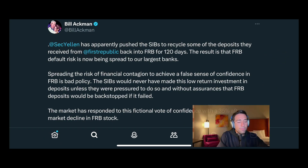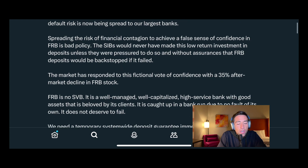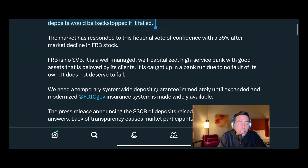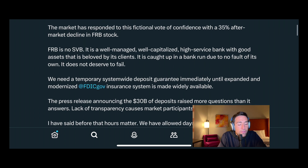Obviously I don't want the financial system to collapse, but I am advocating for being smart with your money. If there is a non-zero chance that you lose some of your money at a smaller institution, why would you take the risk? Going back to Bill Ackman — spreading the risk of financial contagion to achieve a false sense of confidence. He's right. This is trying to create a false sense of confidence. The systemically important banks would have never made this low-return investment in deposits unless they were pressured to do so. The market responded with a 35% aftermarket decline in First Republic Bank stock.